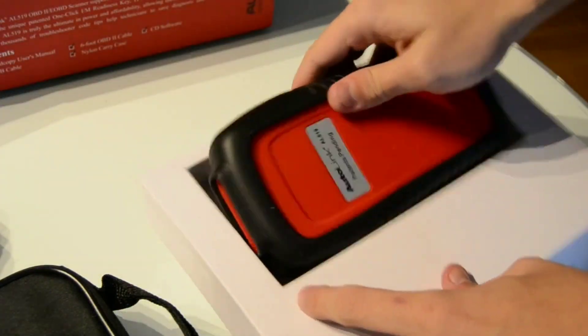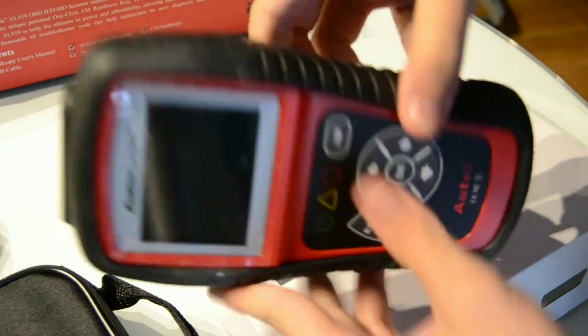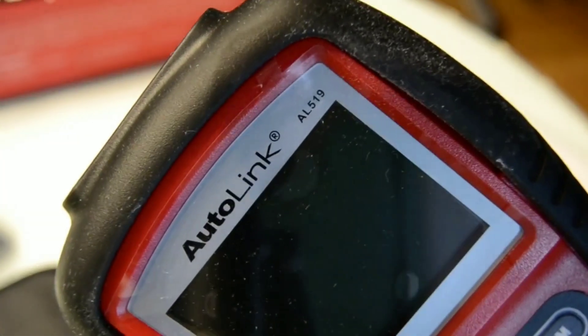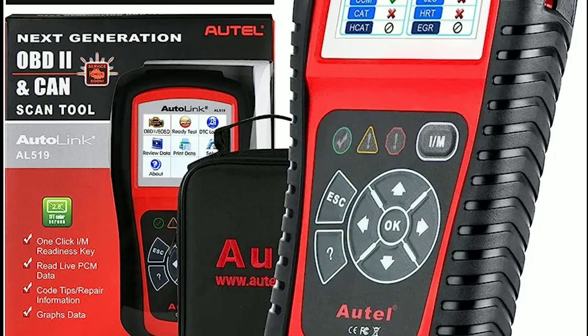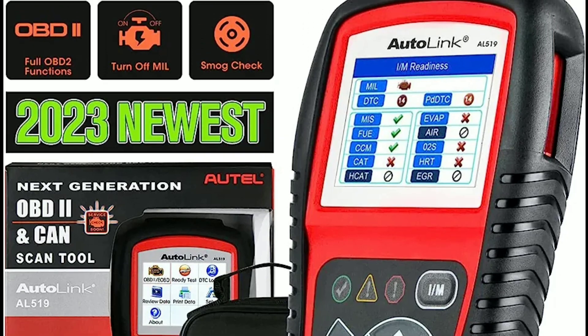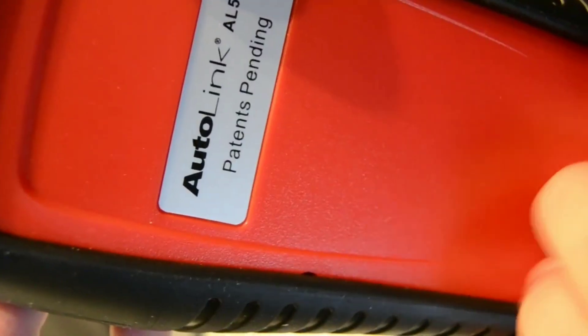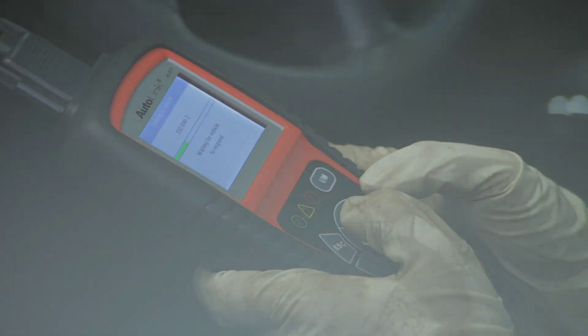If you're someone who loves working on your car, or just want to be more informed about its health, this tool might be exactly what you need. The Autel AL519 is a handheld OBD2 scanner designed to help you diagnose and troubleshoot issues with your vehicle. It's packed with features that make it a valuable tool for both professionals and DIYers.